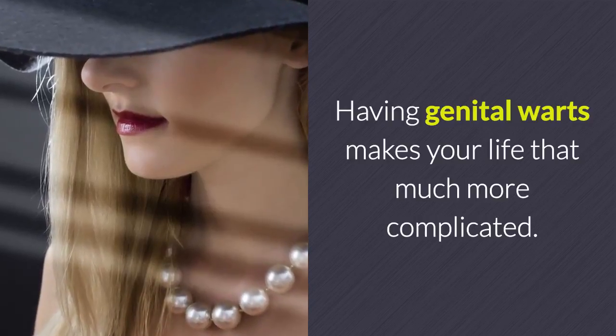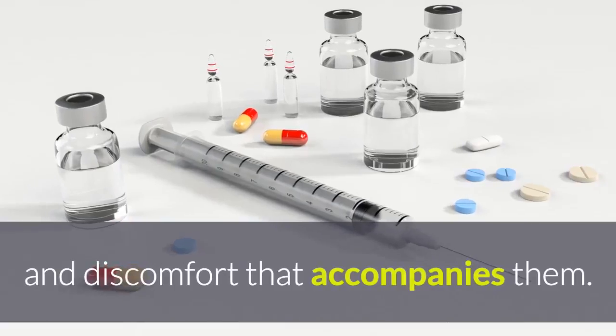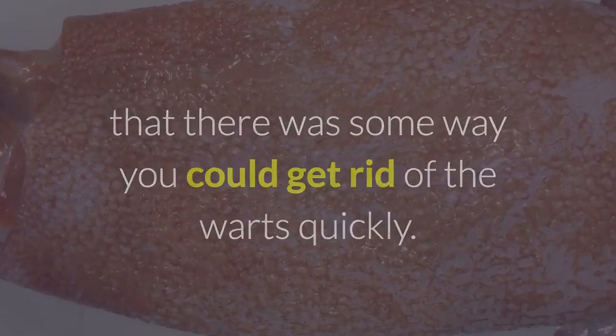Having genital warts makes your life that much more complicated. Not to mention that you've got to deal with the pain and discomfort that accompanies them. When you have an outbreak, all you wish is that there was some way you could get rid of the warts quickly.